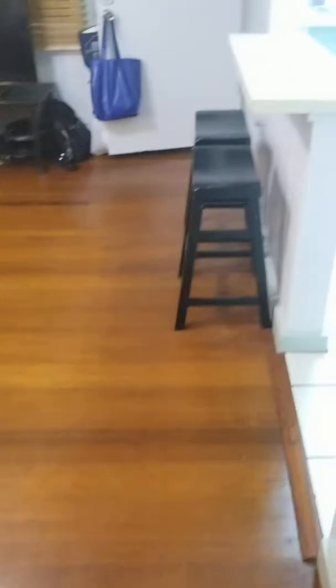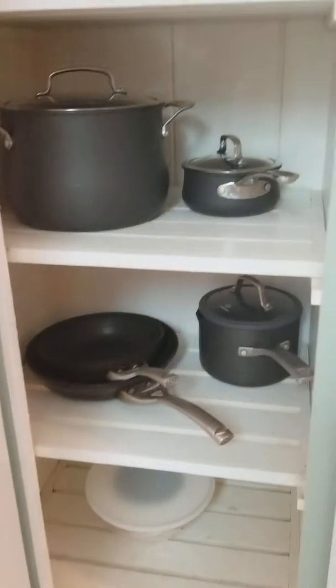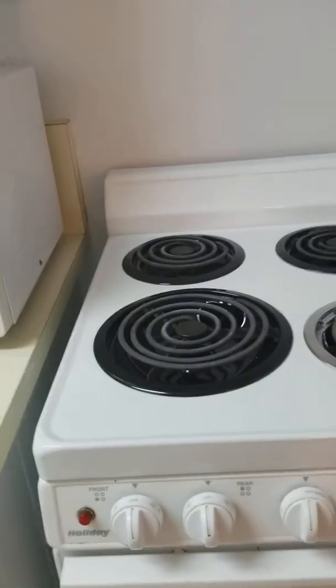In here we have the kitchen. There's a little closet area with your pots and pans and the broom closet, and then the fridge, stove, oven, and microwave. Sorry it's a little messy under here, but there's the espresso maker and like three different coffee pots.